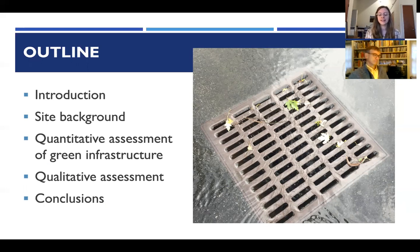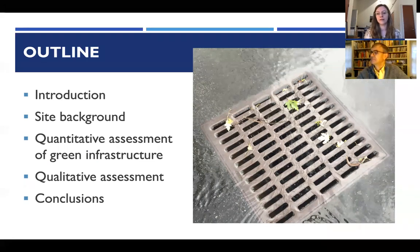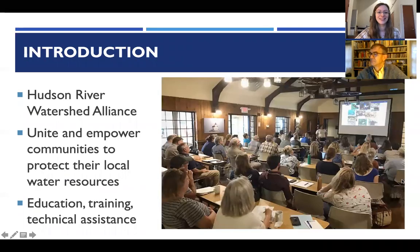This is research done in an academic context but really geared towards practical application — understanding for municipalities and groups working on the ground how green infrastructure practices really work once they go into a structure like a municipal parking lot: what is the maintenance, how is the performance changing over time. The Hudson River Watershed Alliance works to unite and empower communities to protect their local water resources.